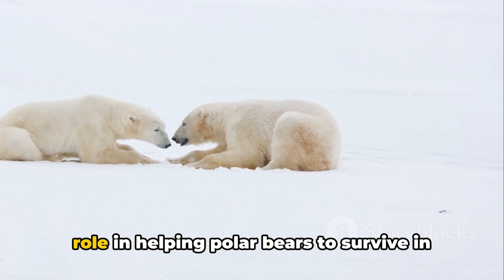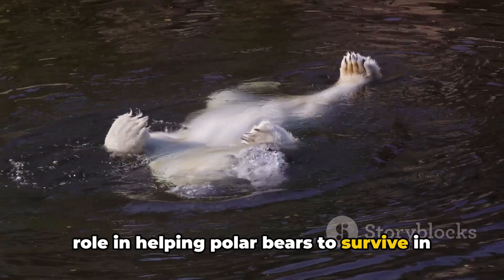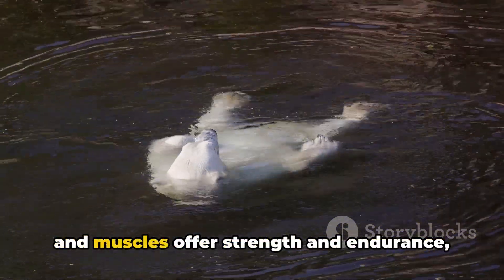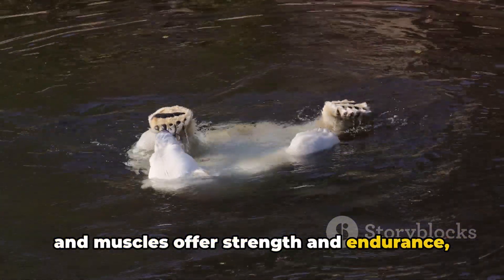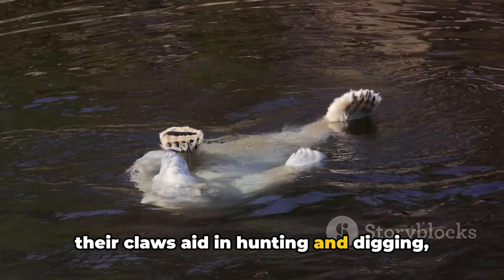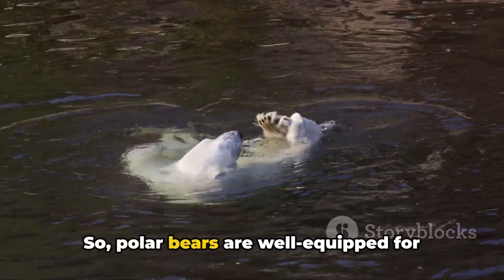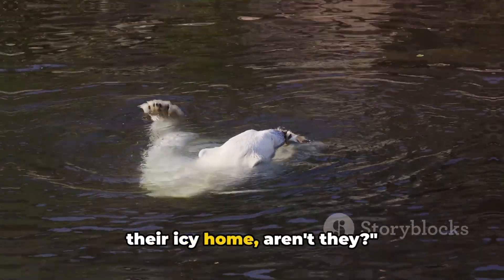Each of these features plays a crucial role in helping polar bears survive in the Arctic. Their fur provides camouflage. Their size and muscles offer strength and endurance. Their claws aid in hunting and digging. And their feet support swimming and walking on ice. So polar bears are well equipped for their icy home.